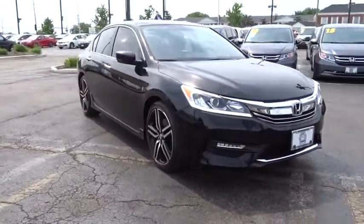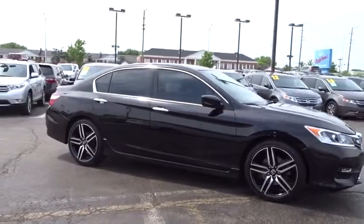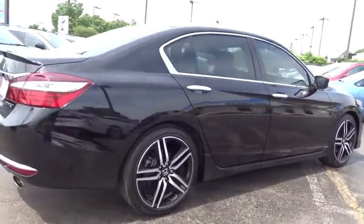The 2016 Honda Accord — ingeniously simple, yet overflowing with luxury and technological creativity. All that and more in the Accord. This vehicle has less than 65,000 miles.